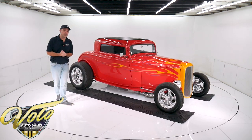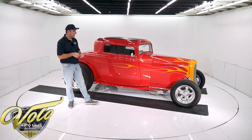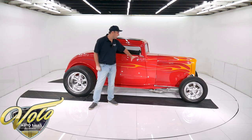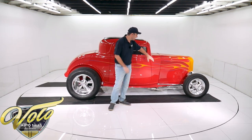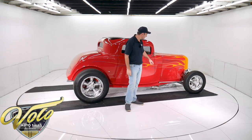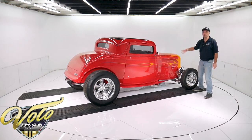It's called a high boy because it sits up on top of the frame — sits high. That's why they're nicknamed high boys. And underneath this car is beautiful. The entire front end steering suspension is chrome — the transverse spring, the shocks, the tubular dropped axle, the trailing arms, all the steering bars. It's all chromed.